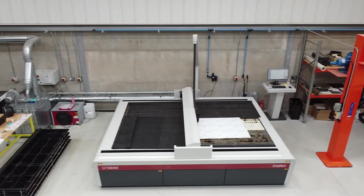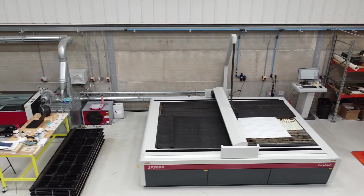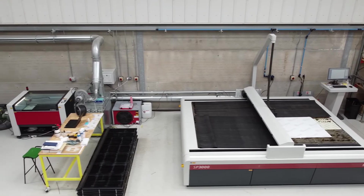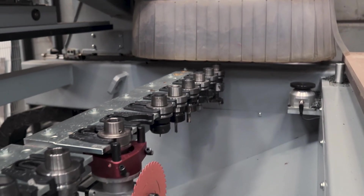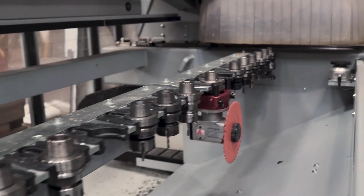We've got a Trotec SP 3000, a Trotec Speedy 400, and a Felder H10 CNC, along with various other bits of equipment.